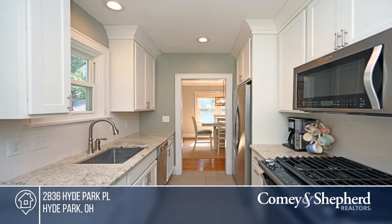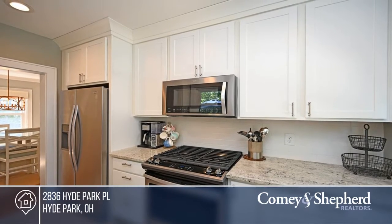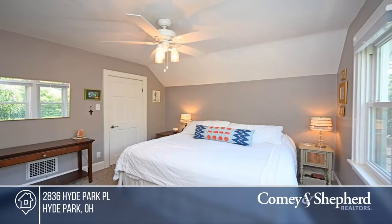The home features an inviting front porch, a backyard oasis with a deck and paver patio, and newer windows, front door, and roof.